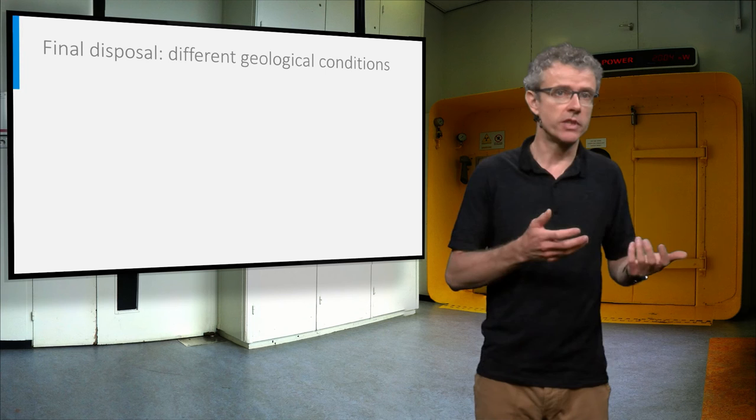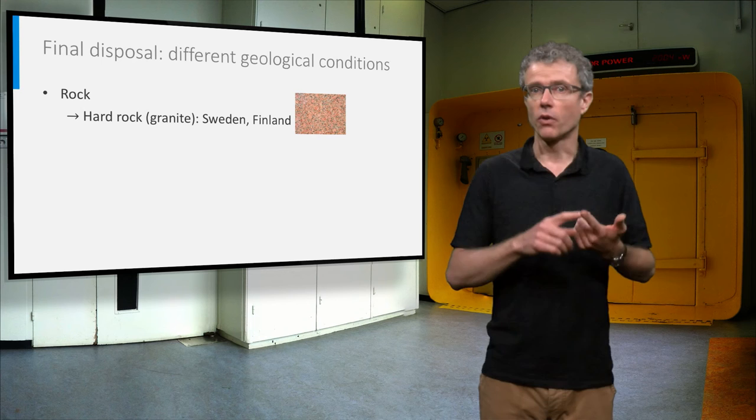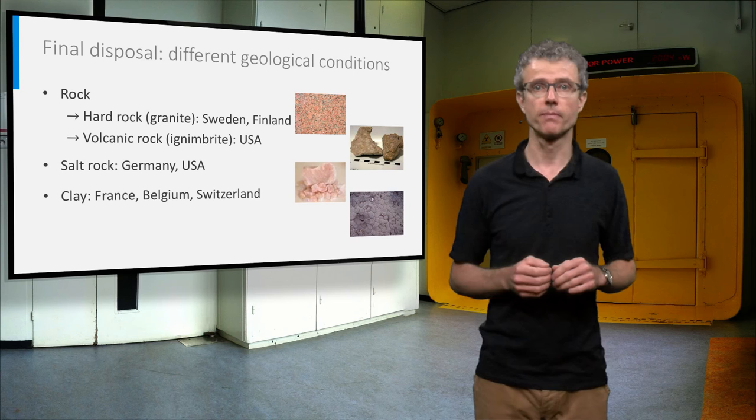Different countries have got different geological conditions, so different host rocks are being studied for their repository properties. For example, hard rock in Sweden and Finland, volcanic rock in the USA, salt rock in Germany and the USA, and clay in France, Belgium and Switzerland. The choices of the best canister and backfill materials depend very much on the site-specific host rock conditions.